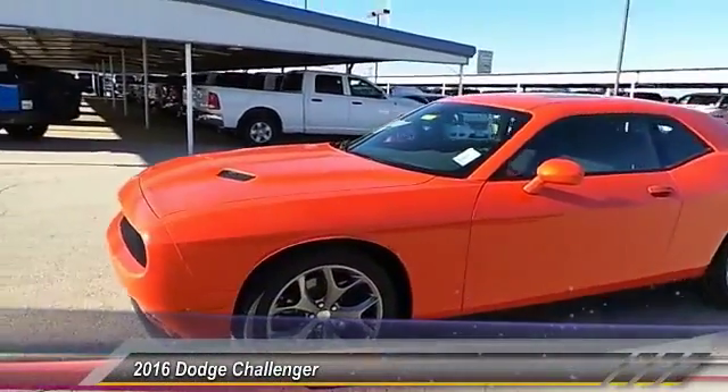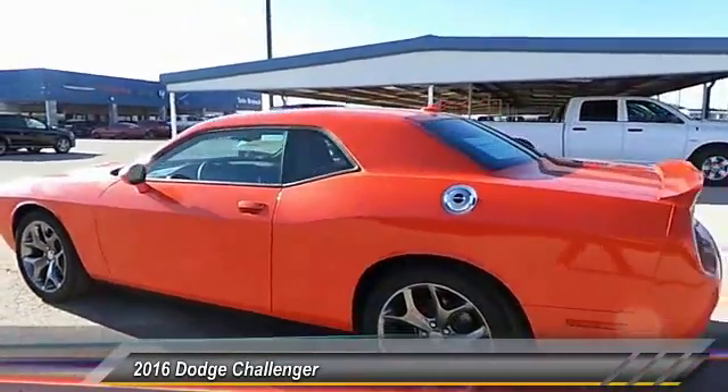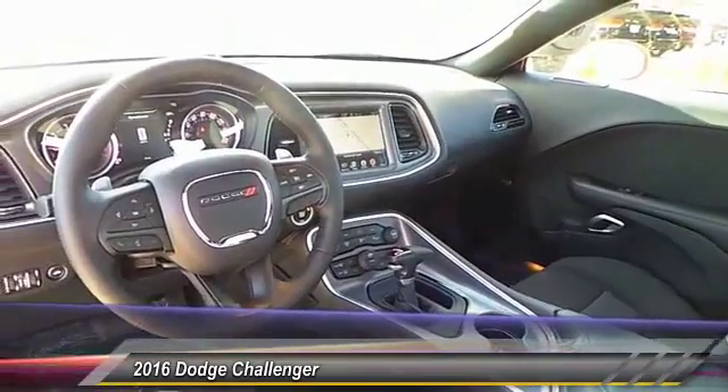The 2016 Dodge Challenger. Rated most appealing mid-sized sports car by J.D. Power & Associates. The Dodge Challenger delivers on style and performance.